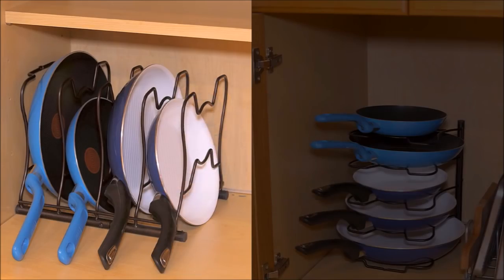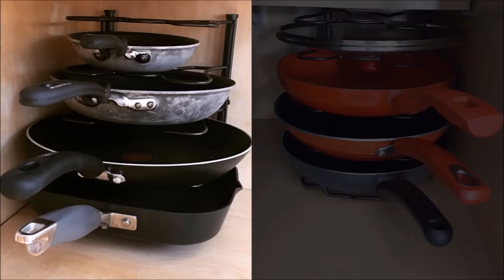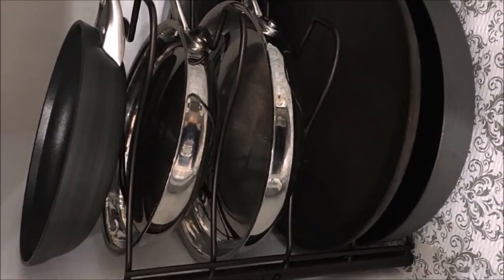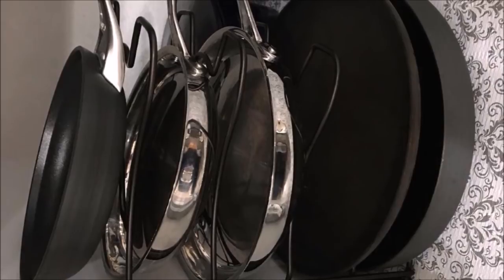31. Pans take up a lot of space when stored because they're bulky. You can store your pans on a rack to protect their non-stick surface and maximize space, instead of stacking them on top of each other — which is also a hassle when you need to find a specific pan. Store your pans vertically or horizontally on the pan storage rack, which is secured with a screw on the bottom to keep it from moving.